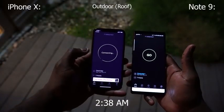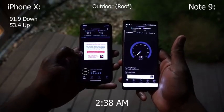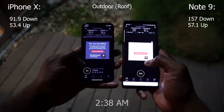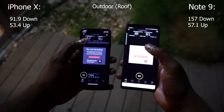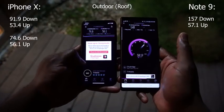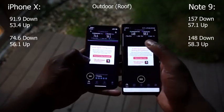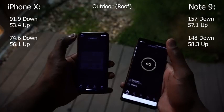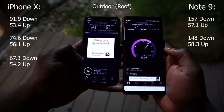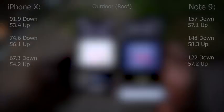Outdoors on the roof at 2:38 a.m. with fewer people on the network: the iPhone hits 91.9 downloads and 53.4 uploads, but the Galaxy is at 157 downloads and 57.1 uploads. That is insane. Second run: iPhone at 74.6 downloads and 56.1 uploads; Galaxy at 148 downloads and 58.3 uploads. The Galaxy is totally destroying it. Third and final run: 67.3 downloads and 54.2 uploads for the iPhone; Galaxy is 122 downloads and 57.2 uploads.